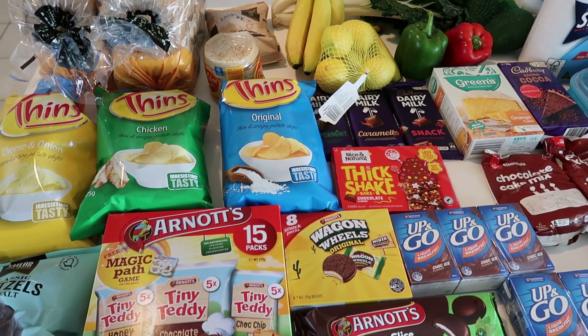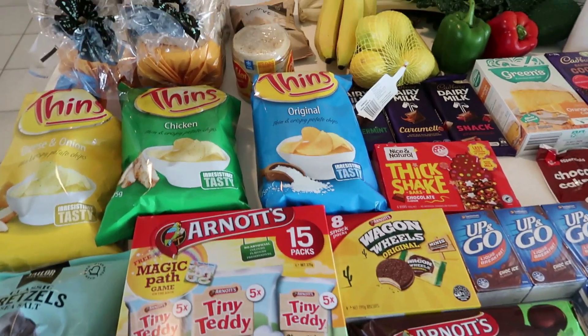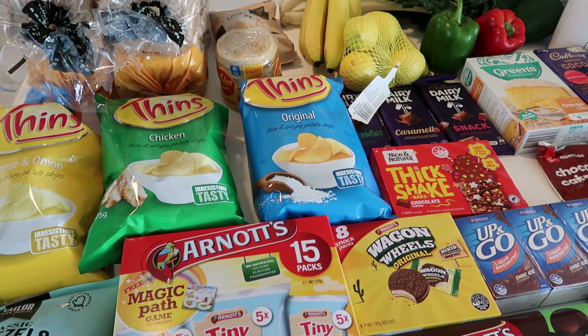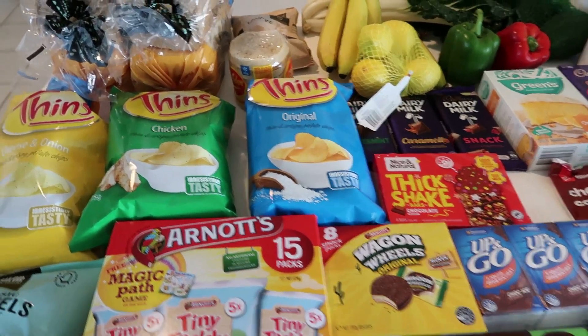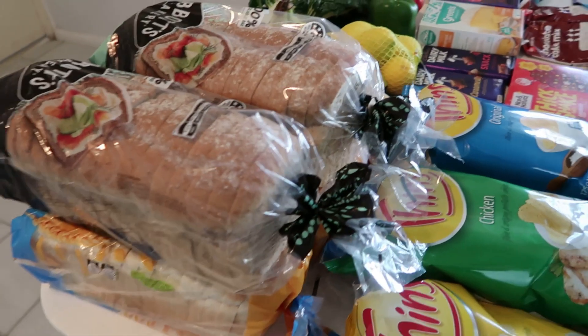We've got holidays coming up within the next week, and Woolworths had a lot of specials this week with junk food and snacks and things like that. So I thought I'd take advantage of it and put a lot away this week for the holidays. This is why it looks like I've got all these sugary treats and chips and things like that.